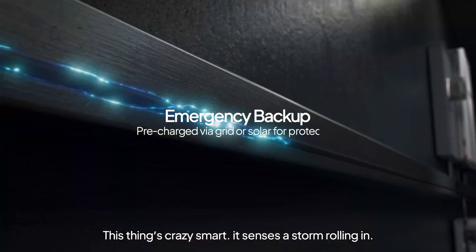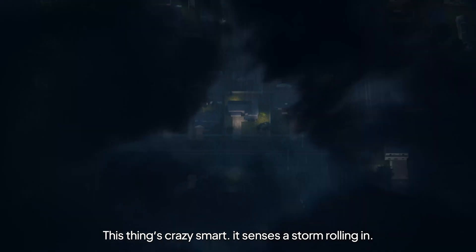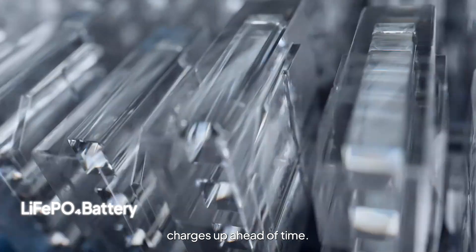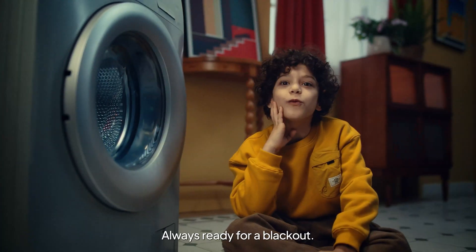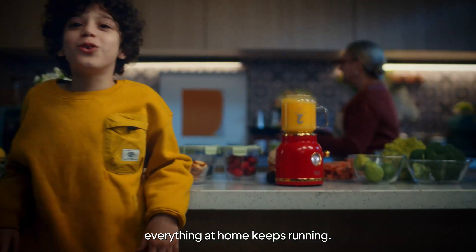This thing's crazy smart. It senses a storm rolling in and charges up ahead of time, so it's always ready for a blackout. With it, everything at home keeps running.